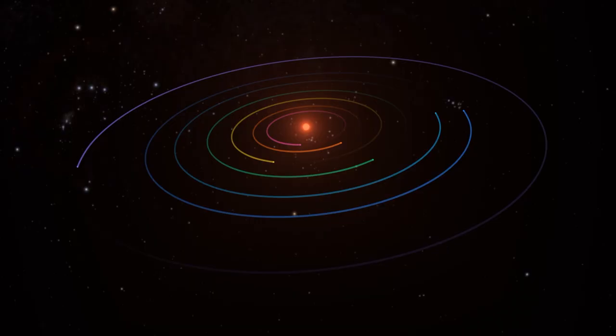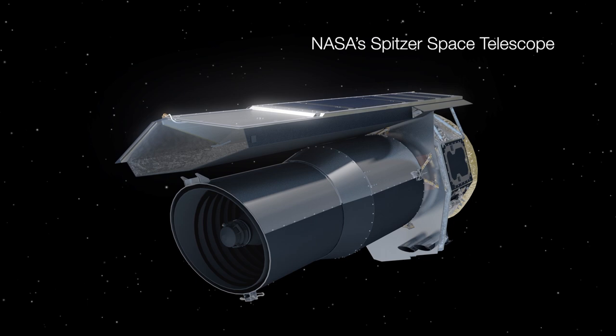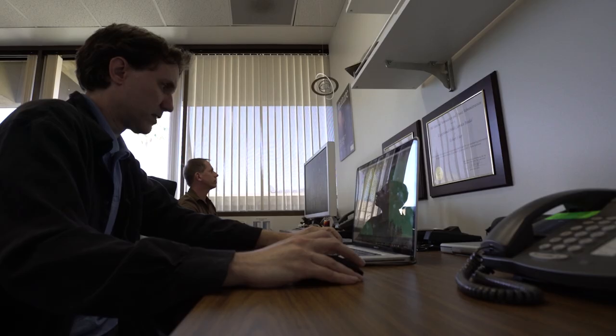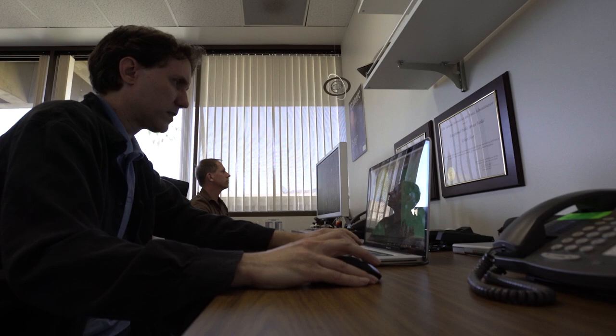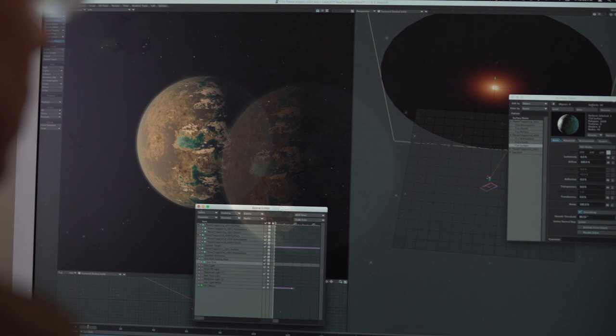With TRAPPIST-1, I was immediately thinking this is going to be the most significant thing that has come out of the Spitzer mission — the result that Spitzer will really be remembered for. The properties we come away with from this kind of observation include the diameter of the planet, its orbital period, whether it's likely to be tidally locked, which says something about what the planet probably looks like. If it's less dense than the Earth, it might have more volatiles like water on it.